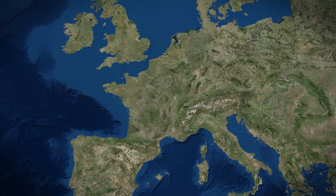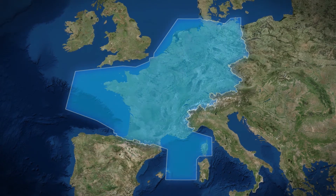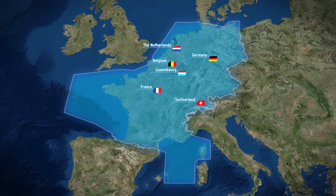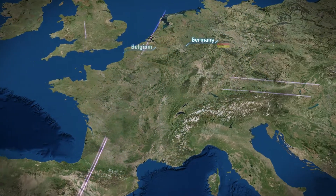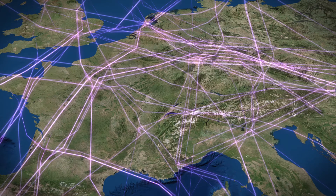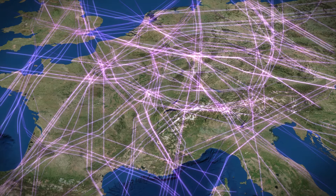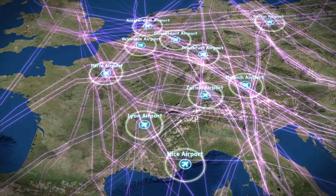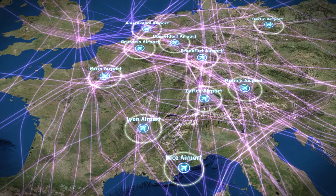One of the first steps was to create functional airspace blocks. One block is called FABEC. FABEC incorporates the airspace of Belgium, France, Germany, Luxembourg, the Netherlands and Switzerland. Our air traffic controllers guide more than 5.5 million flights per year. This includes en route traffic towards the Atlantic or the Middle and Far East, as well as a large number of feeder flights to hubs in Europe. This makes FABEC one of the most complex and busiest airspaces worldwide.